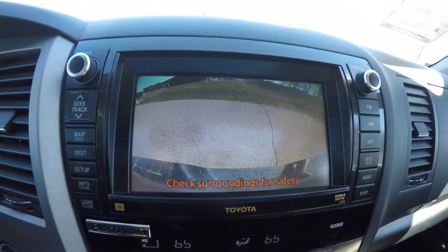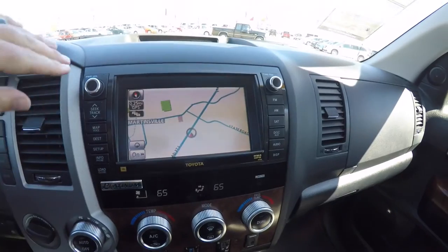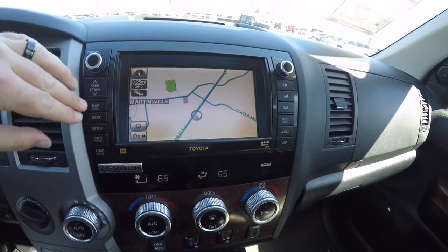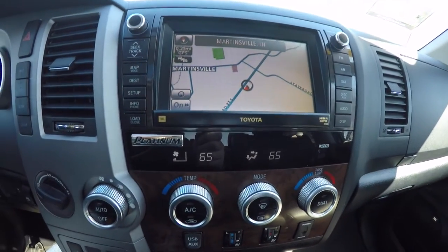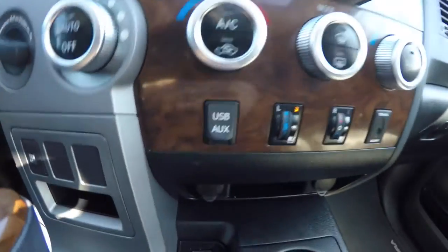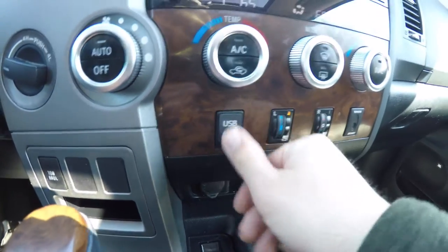Reverse camera works in conjunction with your parking sensors. With the premium JBL audio system, you also have a really nice touch screen display. It also has integrated navigation, AM FM CD player, and dual zone climate control. You've also got your USB port and auxiliary input jack.